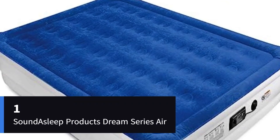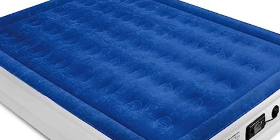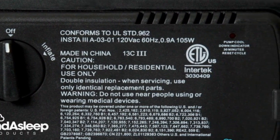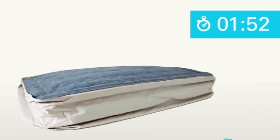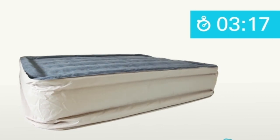Number 1: The SoundAsleep Products Dream Series Air Mattress. With over 54,000 Amazon reviews and an average 4.4-star rating, this is one of the most popular air mattresses you'll find online. It has 40 air coils for support, a grippy bottom for slip resistance, and a built-in pump that can inflate and deflate in under 4 minutes. It's also 19 inches tall, making it easier to get on and off, and it comes in a variety of sizes from a twin to a king.